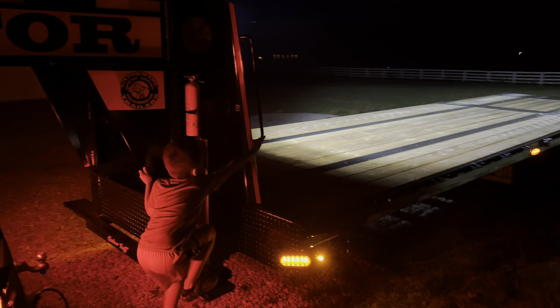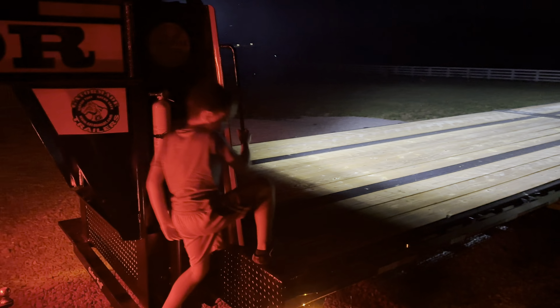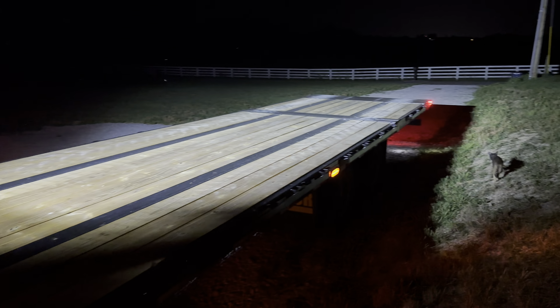Hey everybody, this is Jordan with Gator Made Trailers. We've been out at the Gator Test Farm today doing a little bit of work with this hydraulic dovetail.